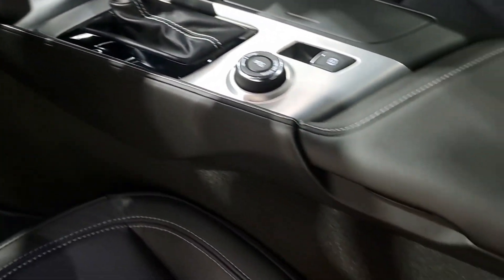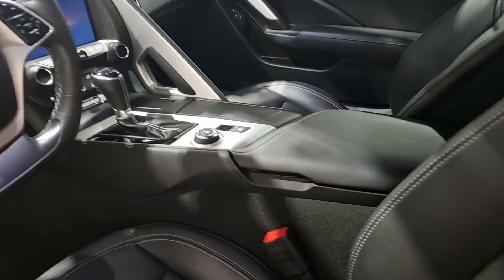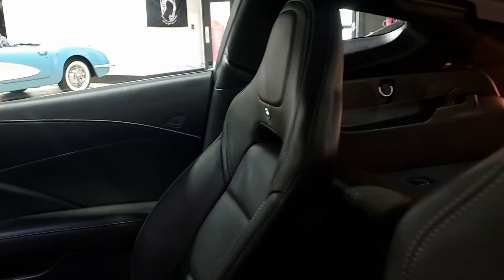Best of all, it comes with a clean one-owner Carfax and some nice options. And again, this car sports just 1,267 miles. The paint, of course, isn't great. The wheels are in great, excellent condition. This is just a beautiful car — you have to take a look at this car.